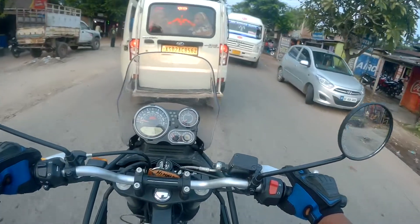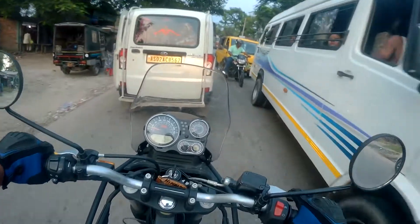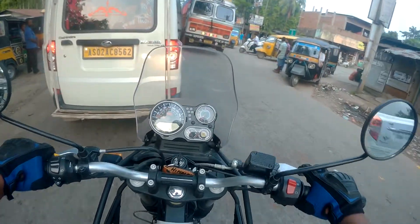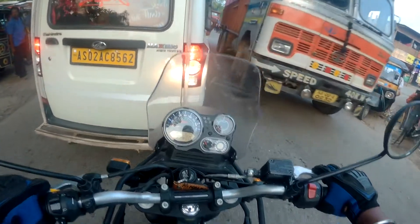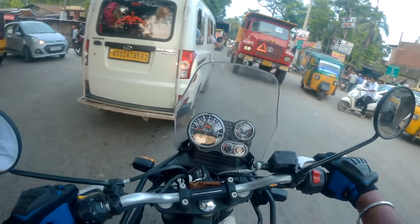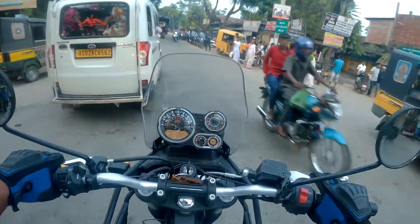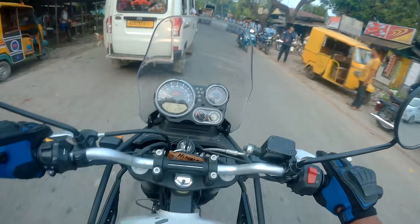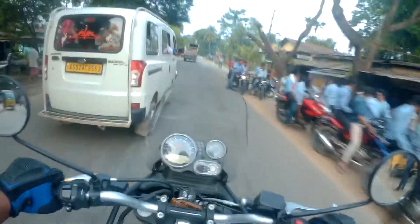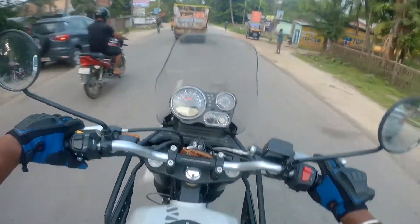This bike has an oil cooler, not a liquid cooler. I can feel a little bit of heat toward my right leg. I'm not sure how well oil cooling can do justice to a 411cc engine, but the heat is not that much — it's bearable. Liquid cooling could have been better for this bike.